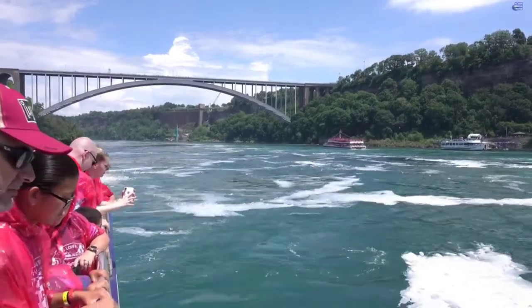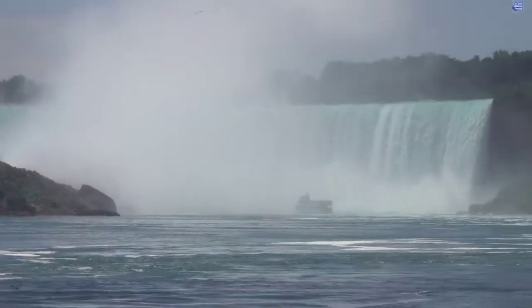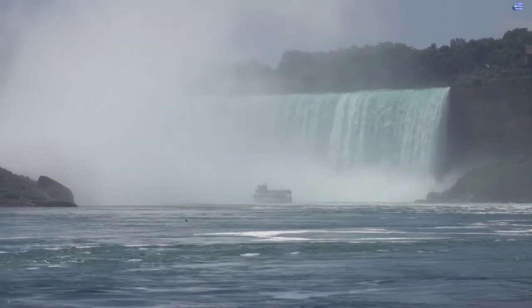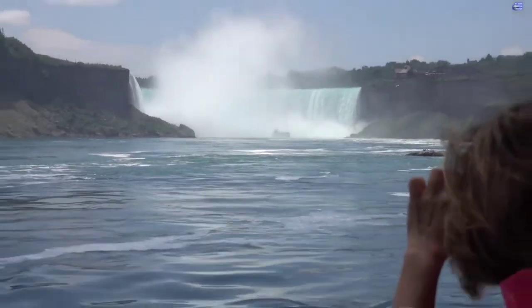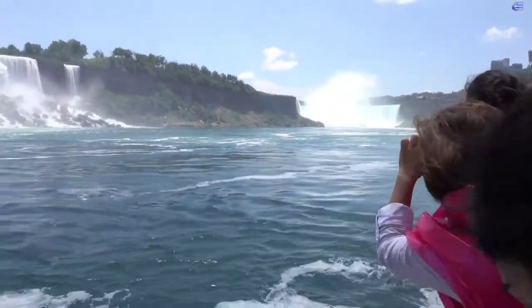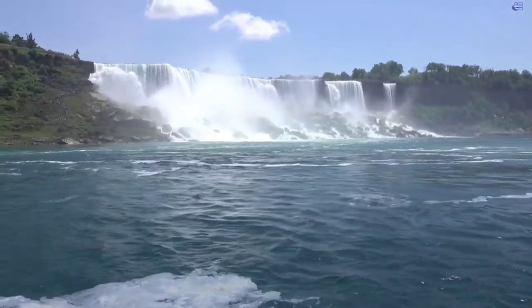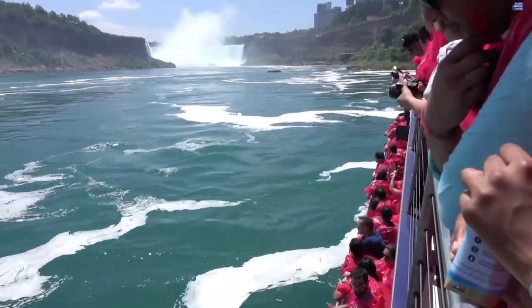Reservations are not necessary and tickets can be purchased at any Niagara Parks attraction ticket window. Every guest is issued a disposable plastic poncho to wear during the tour, which will keep you reasonably dry. When the boat gets close to the Canadian Falls is where you will encounter the majority of mist.